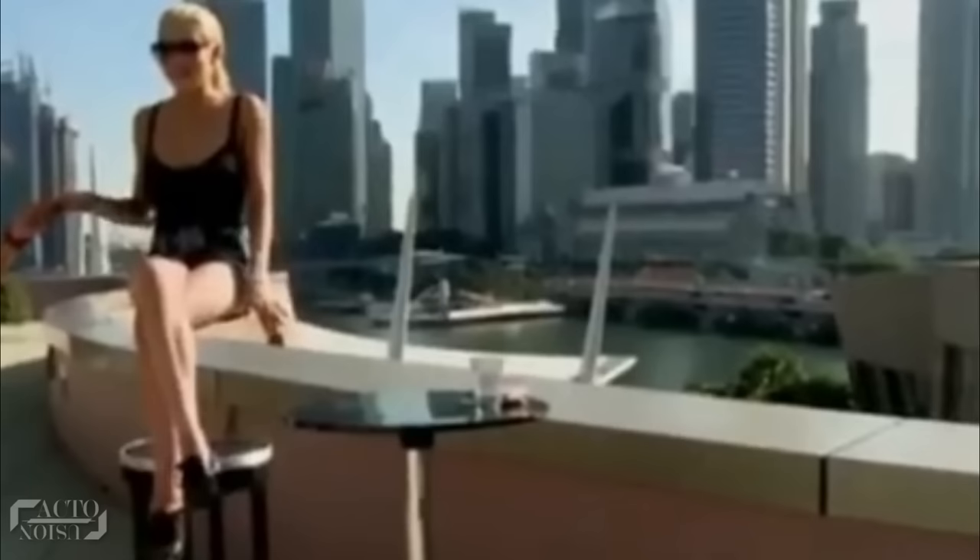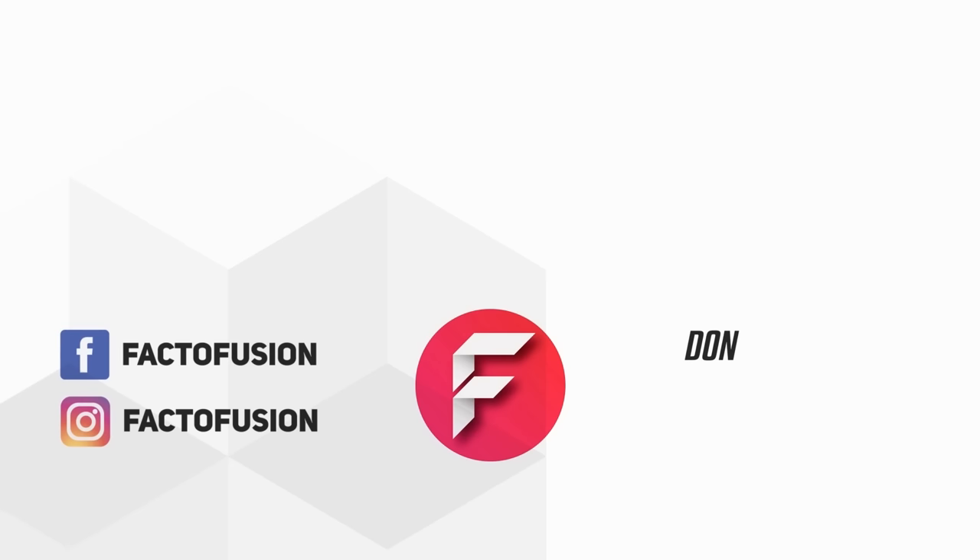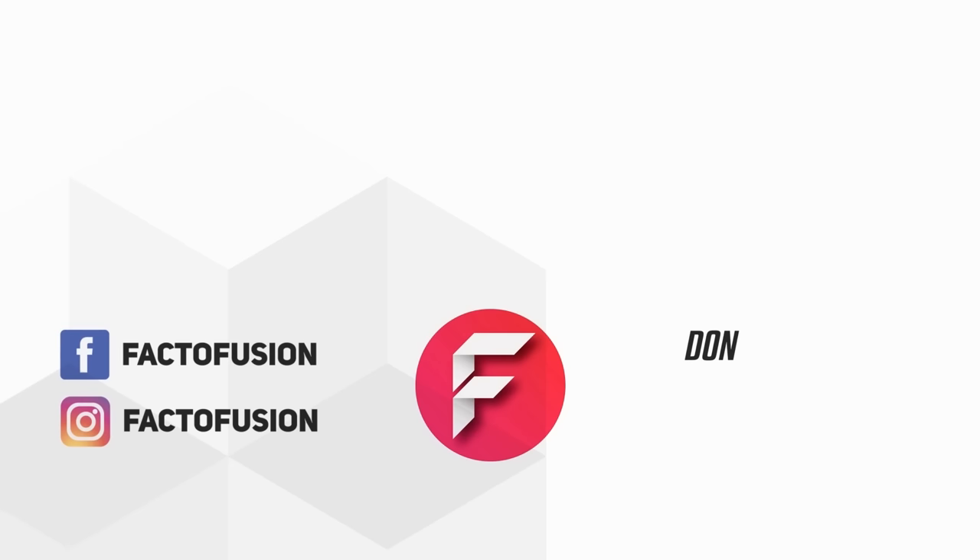So guys, hope you got the secrets behind the world's greatest magic tricks. Which trick did you like the most? Name any other magic trick you would want us to reveal. Do like and share this video with your friends on social media. For more such amazing content, don't forget to subscribe to our channel. Thanks for watching — see you next time.